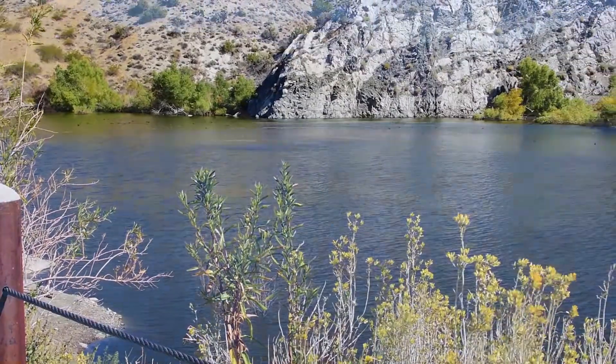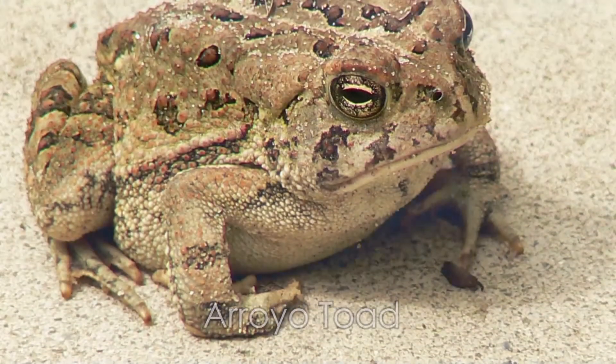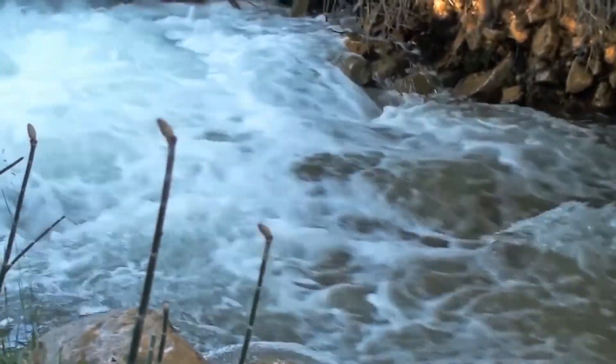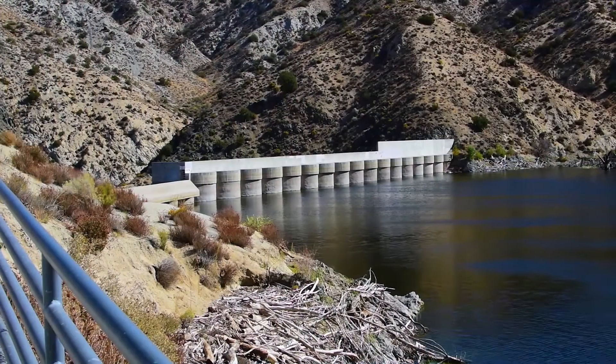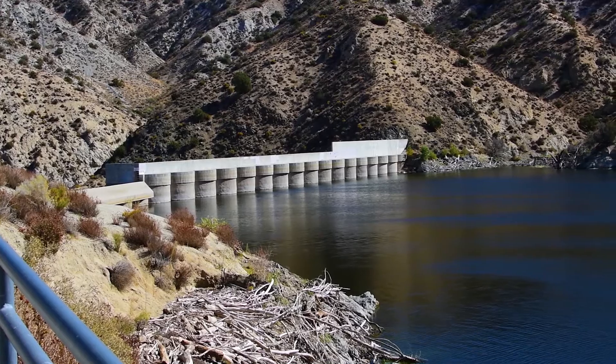Being able to store more water there after we remove the sediment will be very, very valuable. The Arroyo Toad was found in the watershed area of Little Rock Dam and it's an endangered species. That had a big impact on our ability to utilize that dam — in particular, to remove sediment from it, because over the years water coming down and bringing dirt along with it builds up behind the dam. Because there was an endangered species there, we've had to go through a lot of mitigation in order to get ready to remove that accumulated dirt behind the dam.